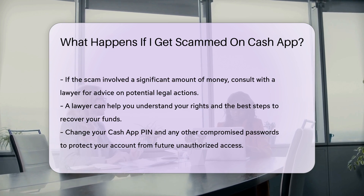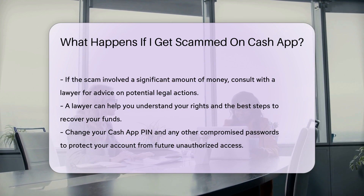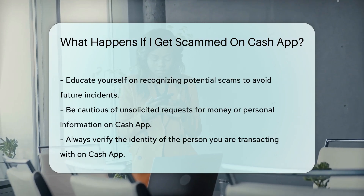It's important to change your Cash App PIN and any other passwords that may have been compromised. This will help protect your account from future unauthorized access.